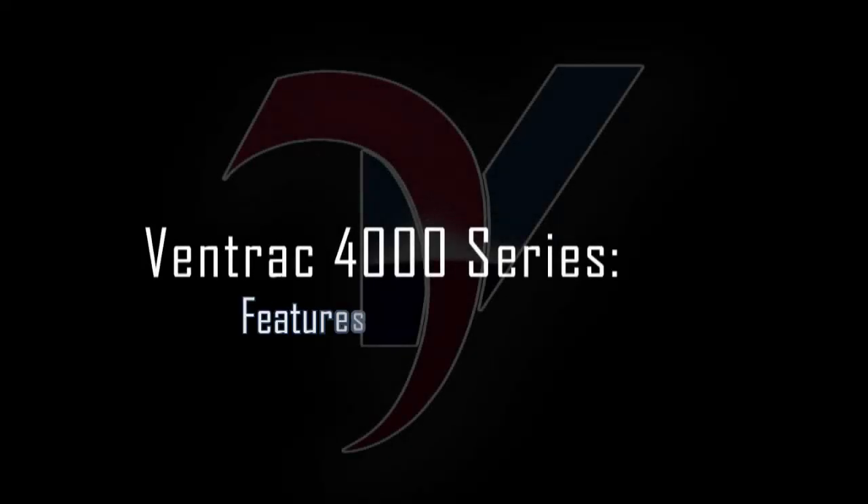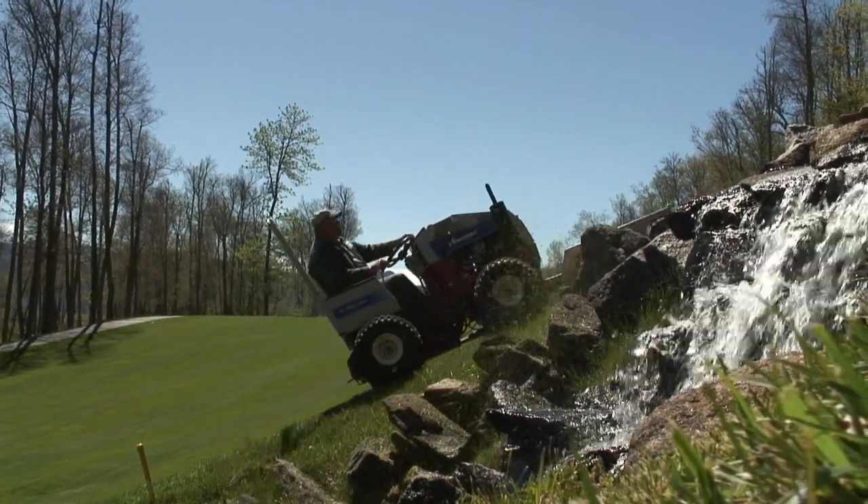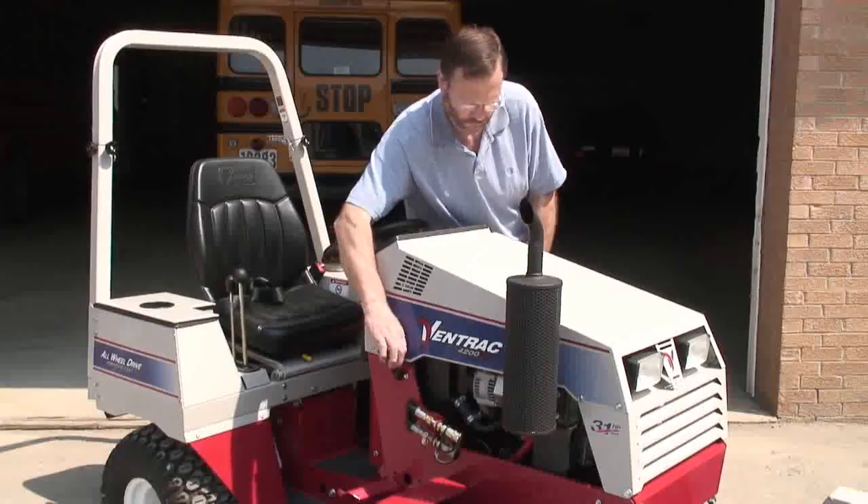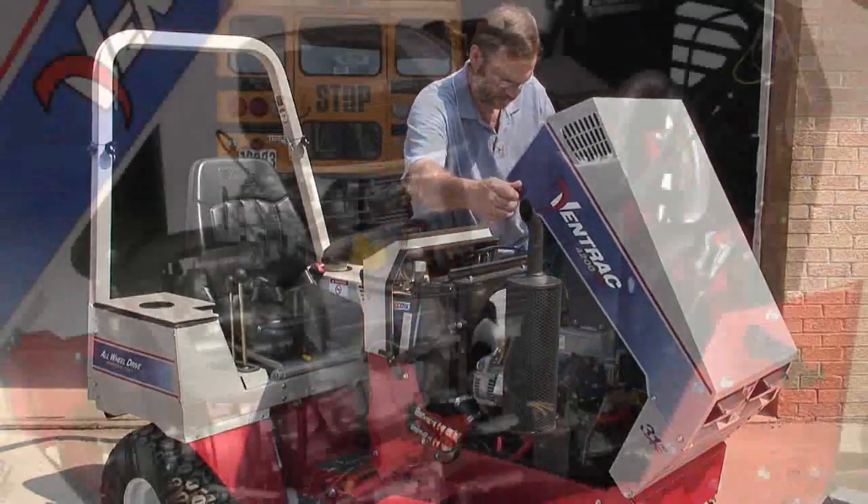Features. Here is a list of the standard features on your Ventrac 4000 series tractor. All-wheel drive. Articulating and oscillating frame. Powerful commercial duty air and liquid cooled engines, gas or diesel.